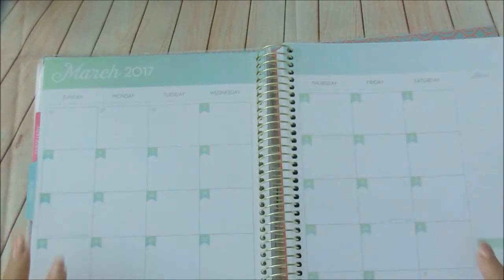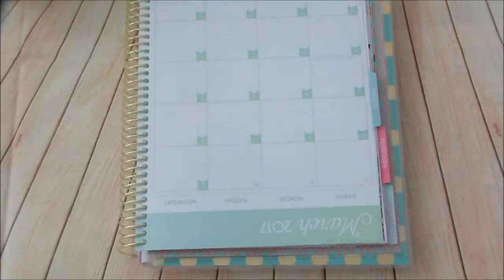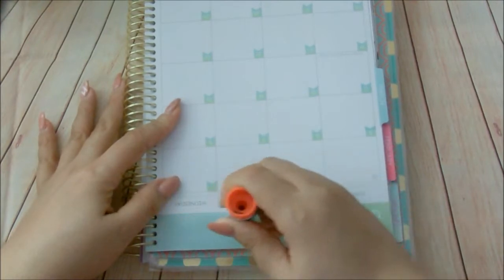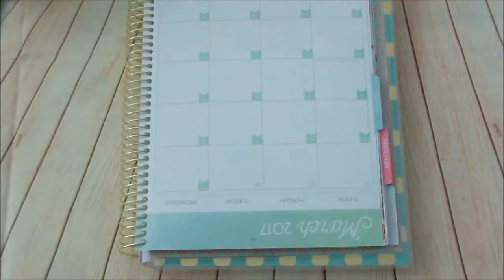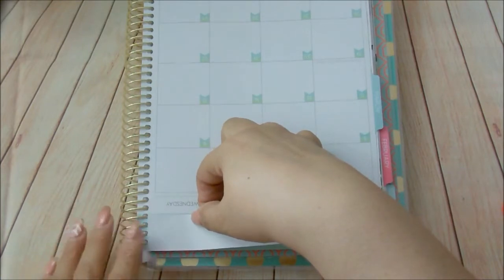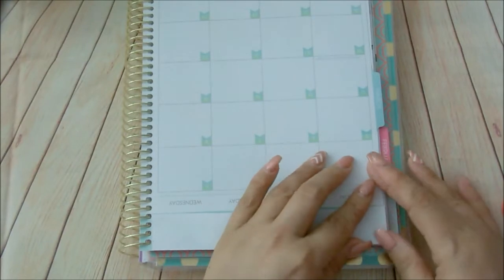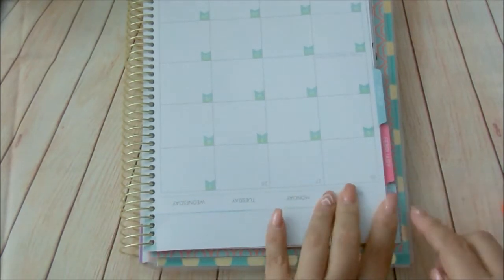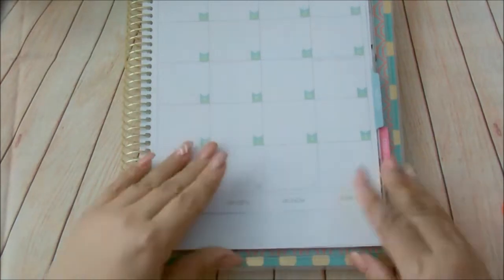Let's go ahead and get started. The first thing I want to do is flip this over so I can put these strips here. I'm going to take this glue stick, put the glue on the planner, and line it up. It doesn't have to be perfect underneath — as long as the top is covered, that's all I need, just to cover all the green. Let's do the same on this side.